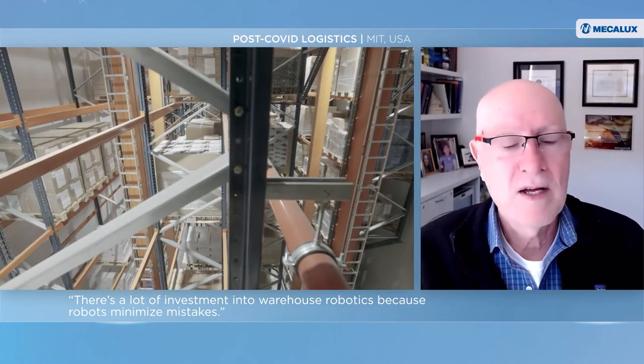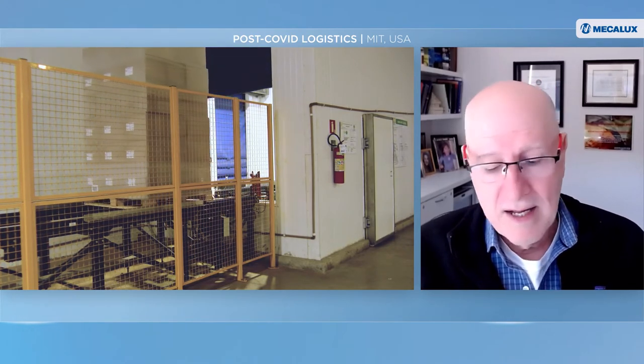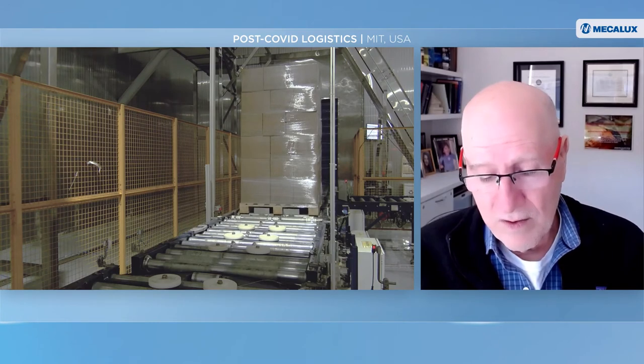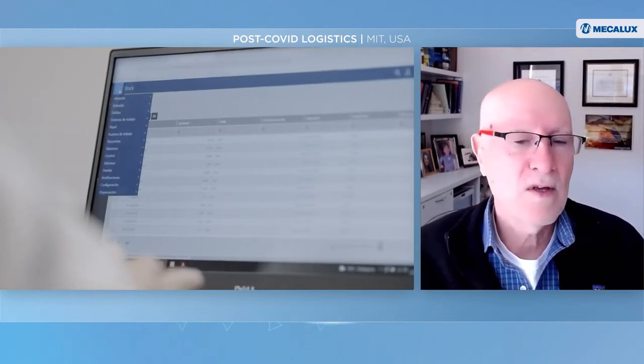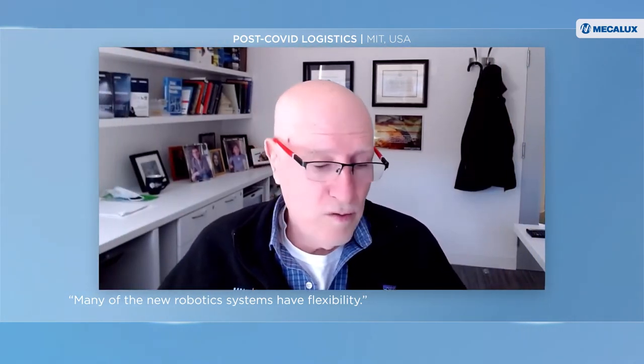The software gets upgraded all the time, which is equivalent to sending your people to school to upgrade their capability. But one has to be very careful in volatile times before investing in relatively rigid automation. Many of the newest robotic systems have flexibility and are better than the old-style automation of just rollers going a certain way. We also see this investment driven partly by a shortage of workers worldwide.